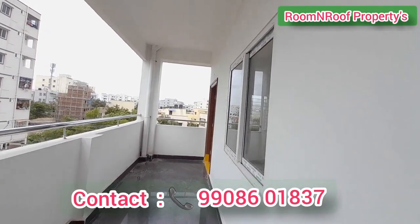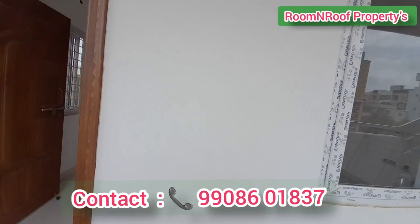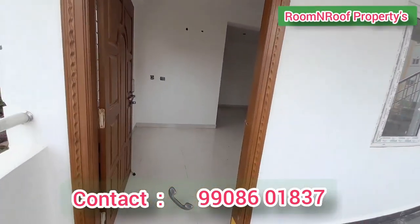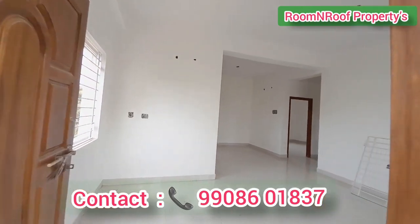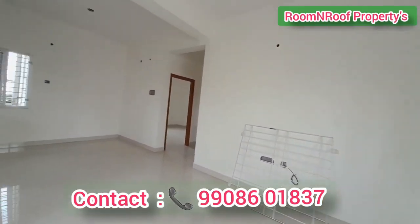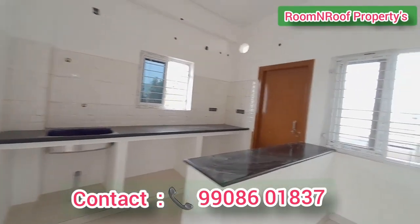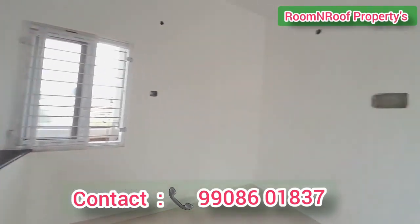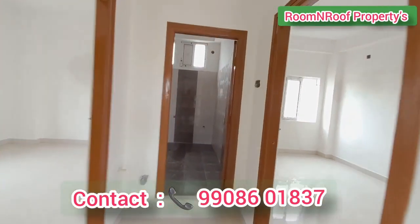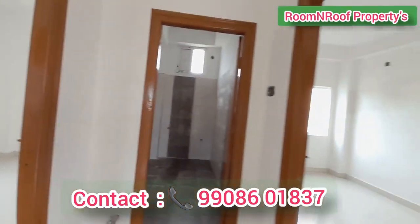Now we enter the staircase to the 2nd floor. This is the 2BHK flat on the 2nd floor. This is the hall area, the dining area, and kitchen area. There are 2 bedrooms — one on the left side and one on the right side — and a common washroom.